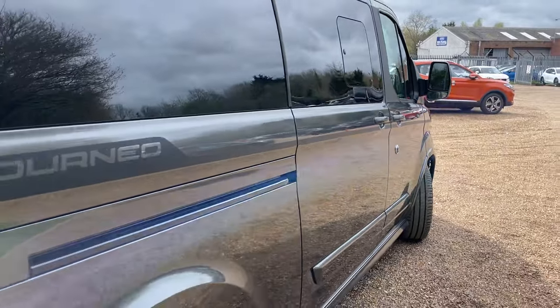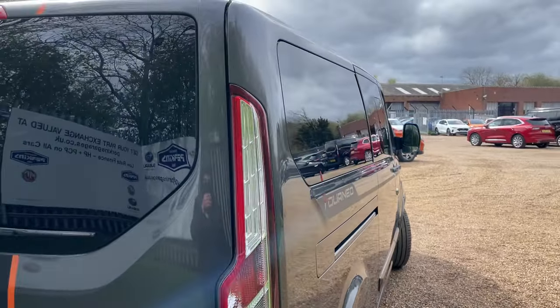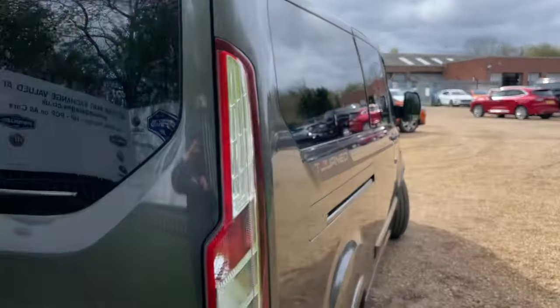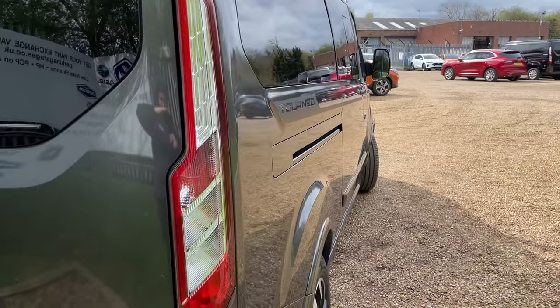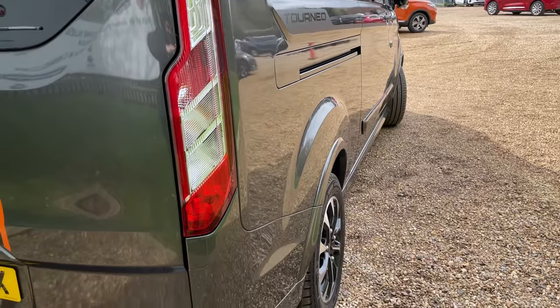Taking a step back on the offside rear quarter with the camera nice and high up and gently rocking side to side, just putting my hand over the top to shade from the light — as you can see, all the body panels are looking fantastic.